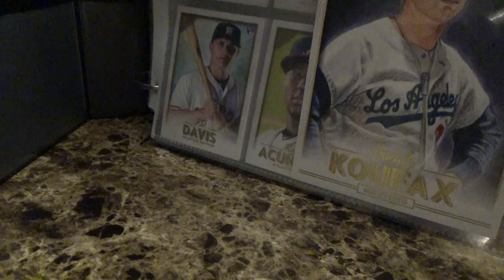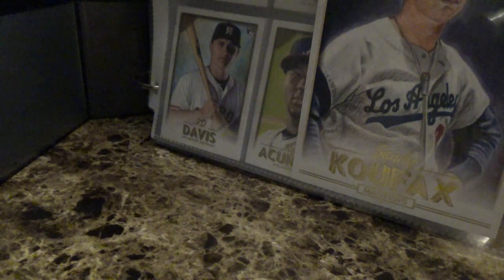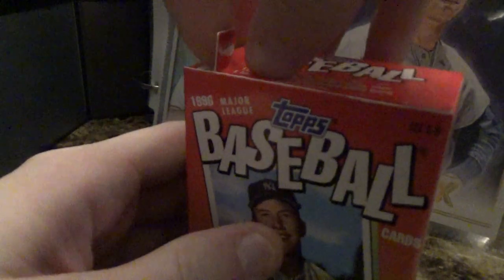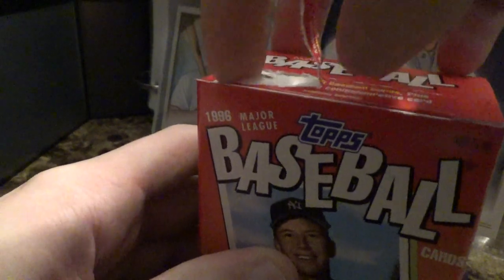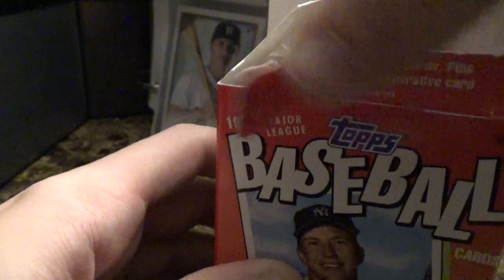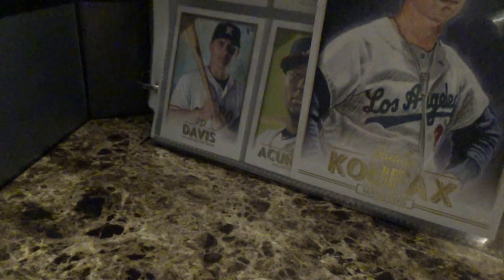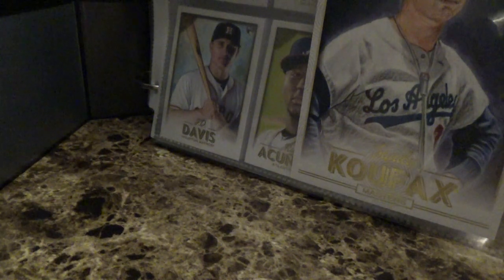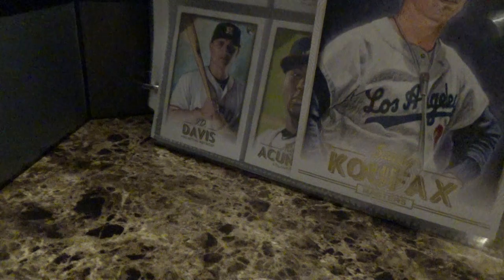In the background you can see Topps Gallery cards. I'll just open the tab here. I'm not sure what to expect. Hold on a second — it's like stuck right in there. Alright, here we go.